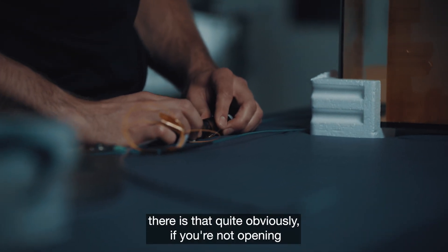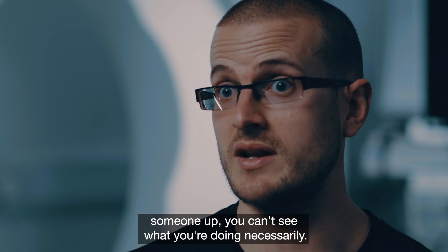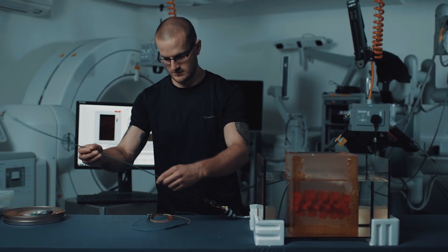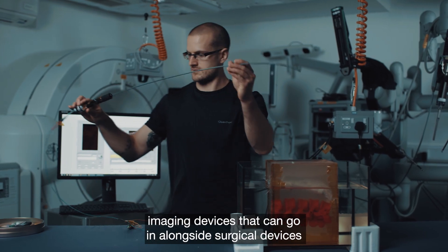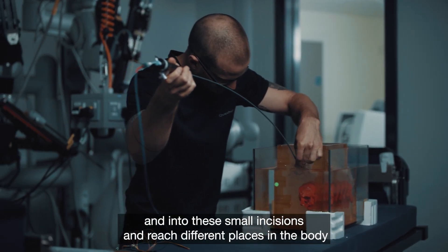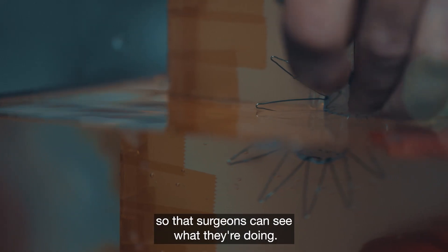But one of the real issues there is that quite obviously if you are not opening someone up, you can't see what you are doing necessarily. So we need imaging technologies to try and counteract this problem. We are making very miniature imaging devices that can go in alongside surgical devices and into these small incisions and reach different places within the body so that surgeons can see what they are doing.